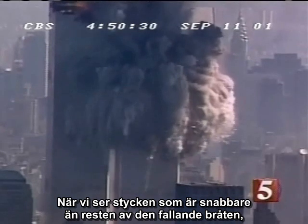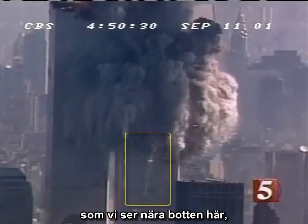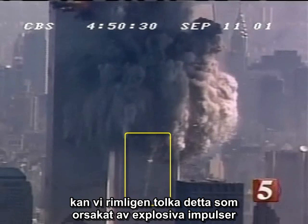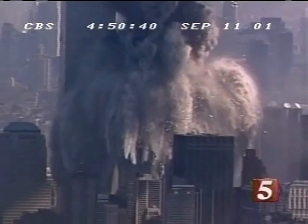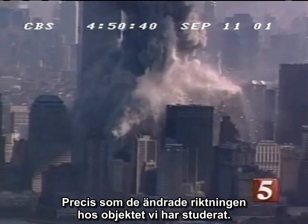When we see chunks that race ahead of the rest of the falling debris, as we see near the bottom of this view, we can reasonably interpret this as caused by explosive impulses that increase the speed of these objects, just as they change the direction of the one we have been studying.